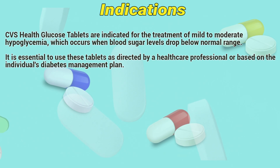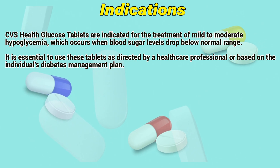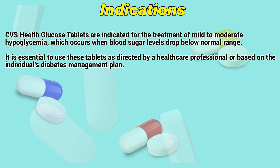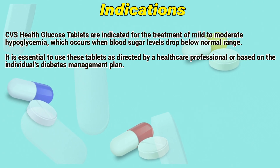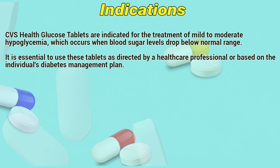Indications. CVS Health glucose tablets are indicated for the treatment of mild to moderate hypoglycemia, which occurs when blood sugar levels drop below normal range. It is essential to use these tablets as directed by a healthcare professional or based on the individual's diabetes management plan.